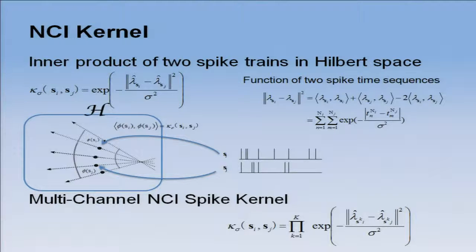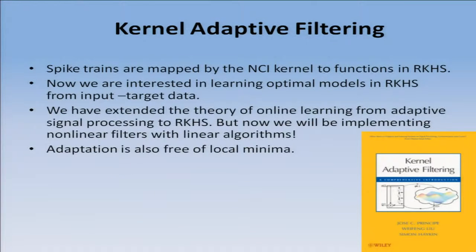What this kernel does is look at the full structure of the spike train, creating a function in the reproducing kernel Hilbert space defined by this positive definite function. You go from the full structure of the spike train in time to a mapping to a Hilbert space. That's exactly what I want, because Hilbert space has an inner product structure and I can apply my signal processing algorithms.